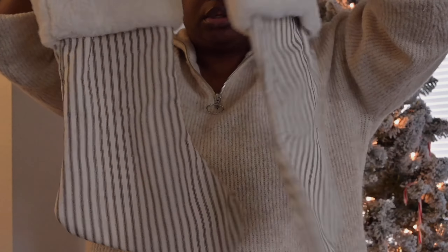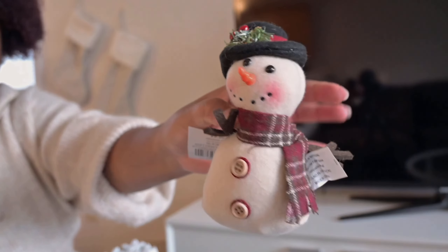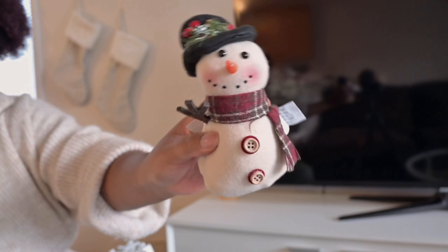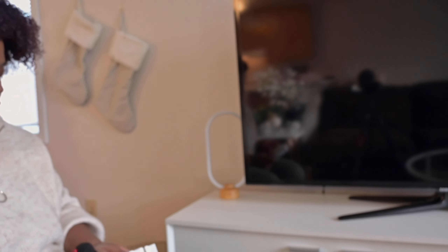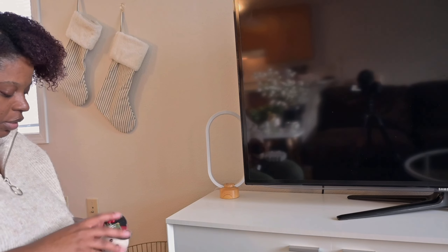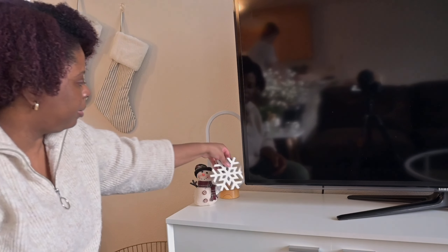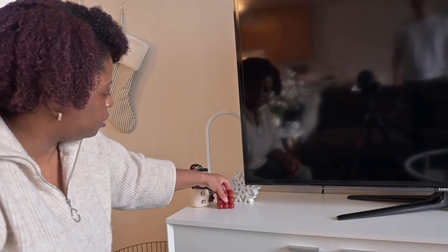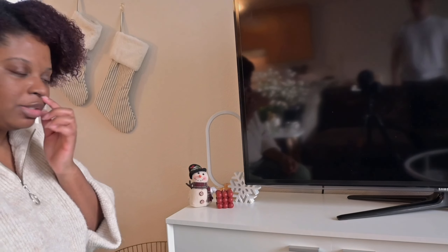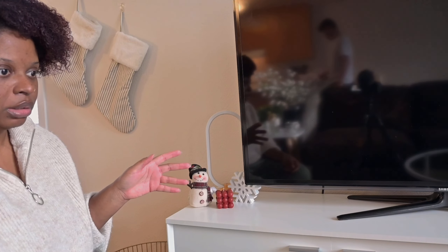We're keeping these stockings — they're so cute and they're like this full fur material. Guys, I'm in love! Okay, so I want to put some decor right here on our TV stand. I got this cute little snowman, I got a snowflake, and I got a candle that matches the snowman — I put them here next to this lamp. The snowman, the snowflake, and the candle are all from Hobby Lobby. I'll try to link everything in the description. I'm also going to put a garland across the TV stand as well, so it's not technically done yet.